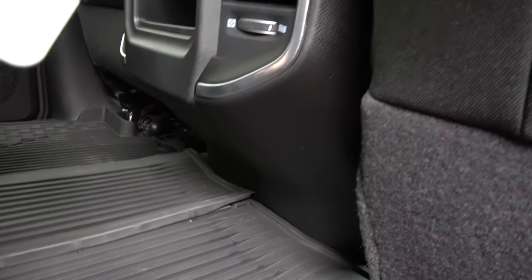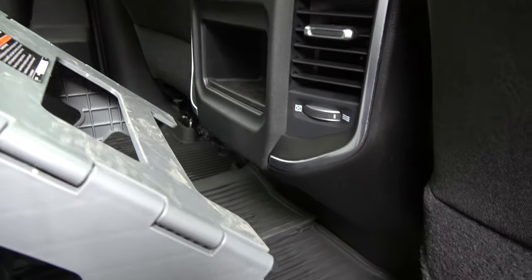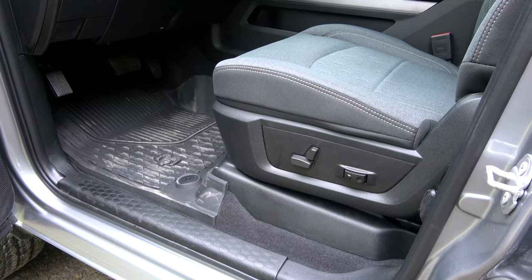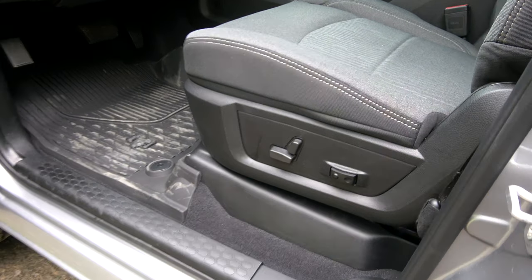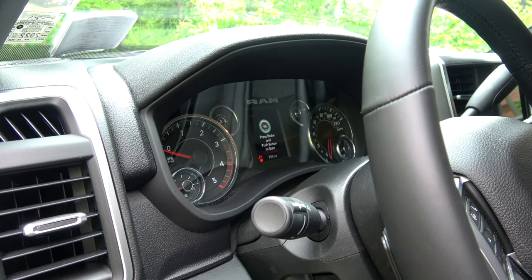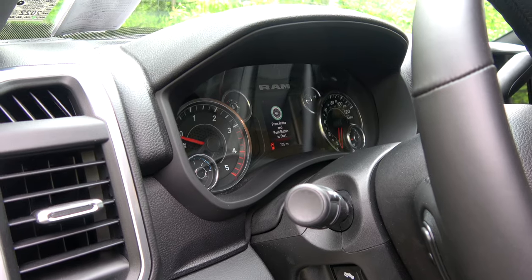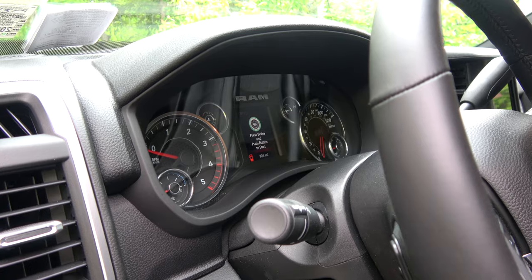I do not have USB ports back here, but I do have ventilation and a little cubby. You have two cup holders in the back and two up front. On the driver's side, you do have a power adjustable seat in this model, as well as power foot pedals. This does not come with the larger dash display — it comes with the smaller, I believe three or four inch display, but it is very nice, high quality, and full color.